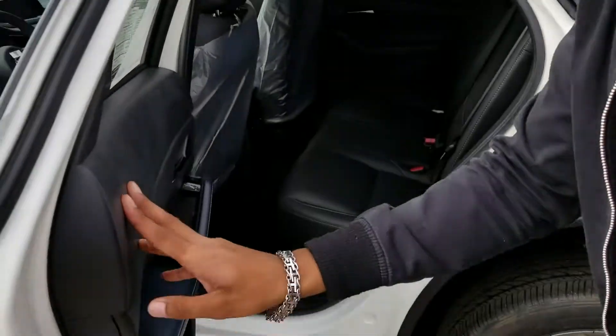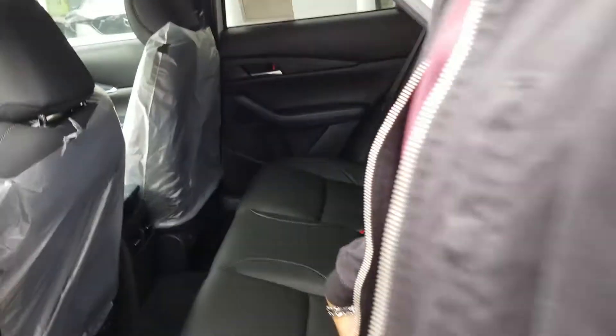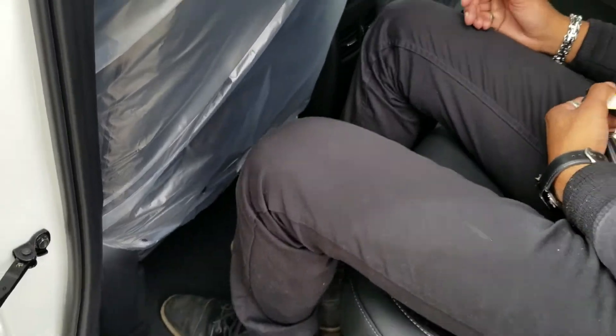Now check out the second row — you get a ton of space back here. A person like my height, I'm about 6 feet tall, I fit very well into the back here. As you can see, I have a ton of space, lots of foot room and lots of leg room as well.